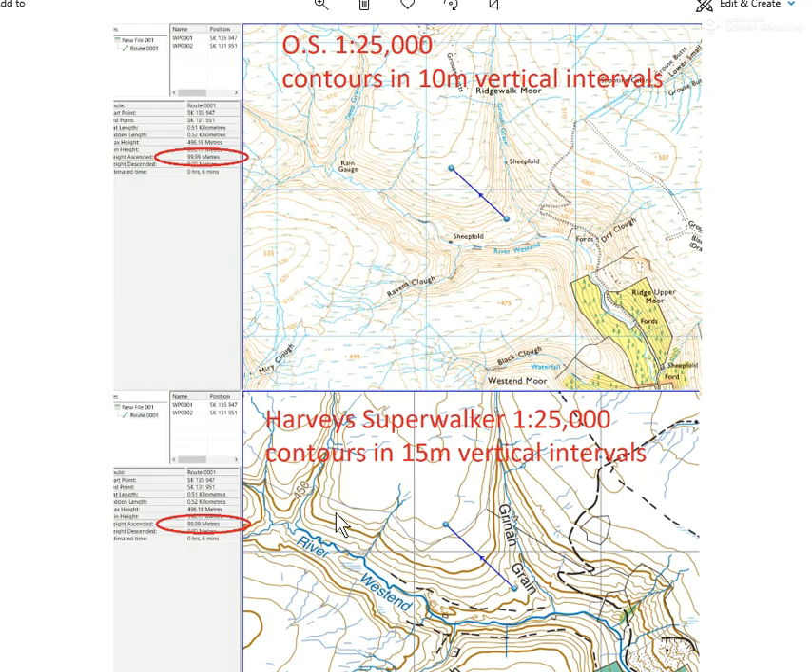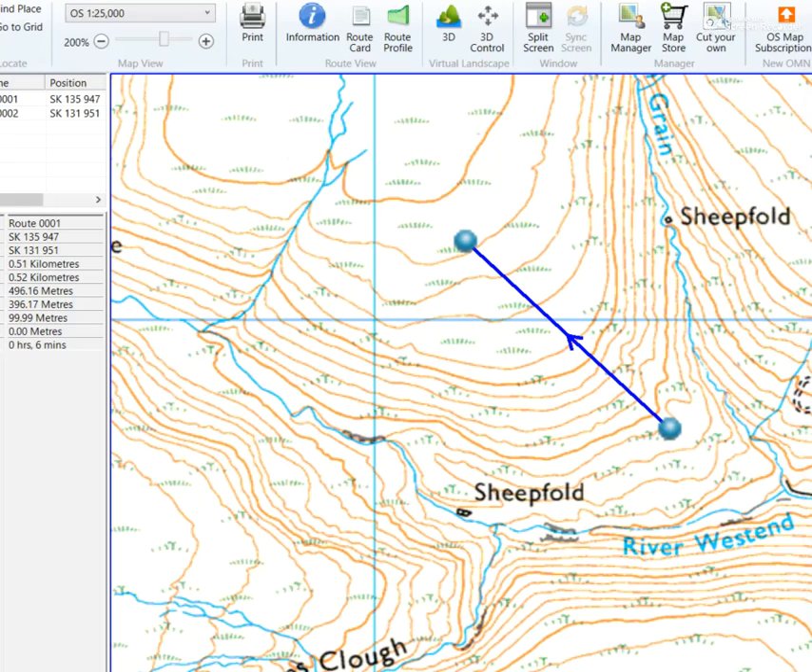Extract B is the Ordnance Survey 1:25,000 — still the same scale — but on this one the contours are in 10-meter vertical intervals. So it would be 450, 460, 470, 480, and so on as you go up the slope.